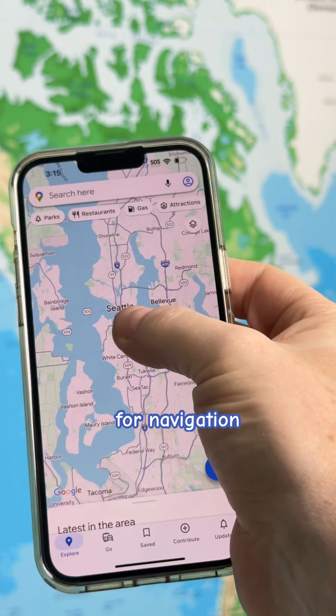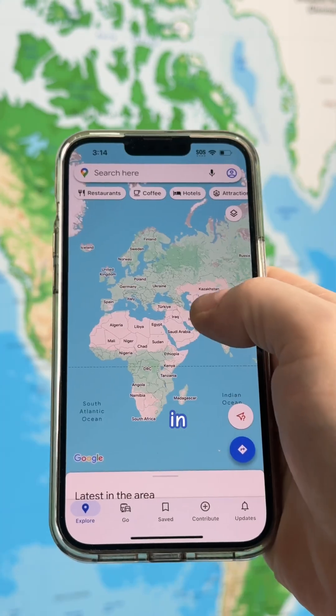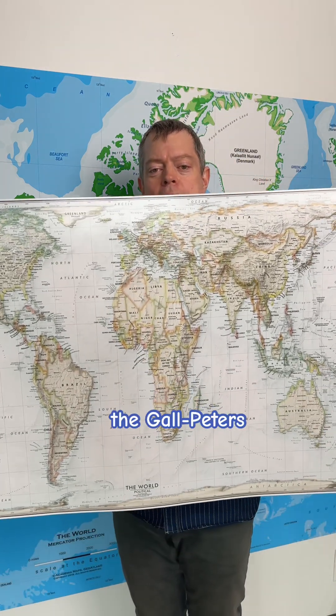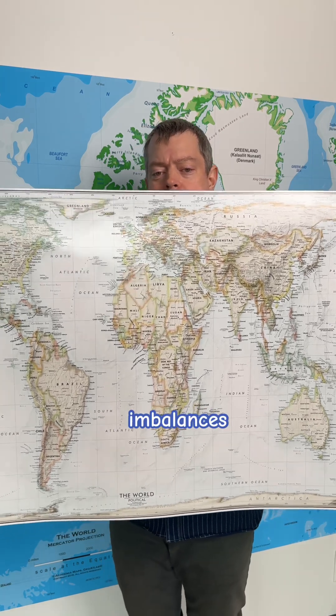Maps aren't just tools for navigation. They're powerful statements about who and what deserves space in our world. So what happens when we start seeing regions like Africa at their true scale? The Gall-Peters map has become a symbol for social justice groups looking to correct historical imbalances.